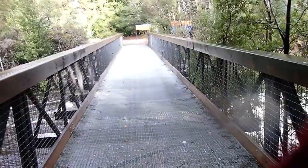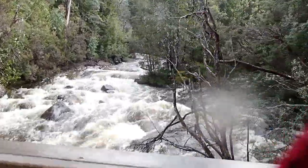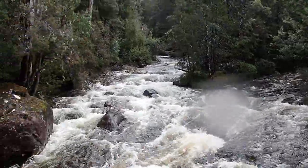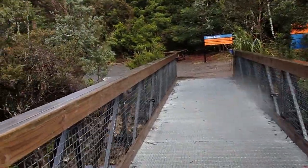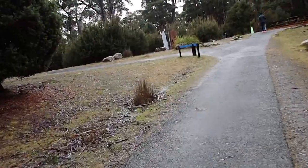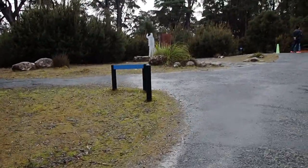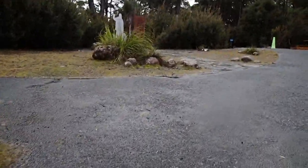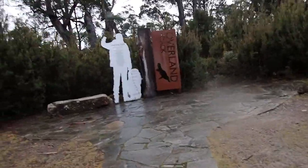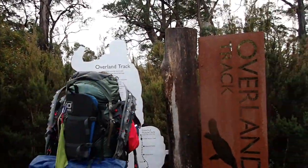Almost finished the Overland Track. And this is awesome — just finishing the Overland Track. Let's do the photo — pop it up. Angela's going to do the thing.